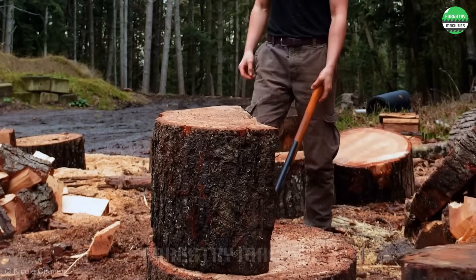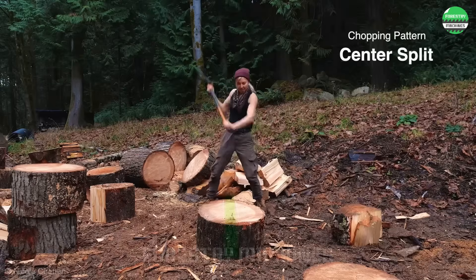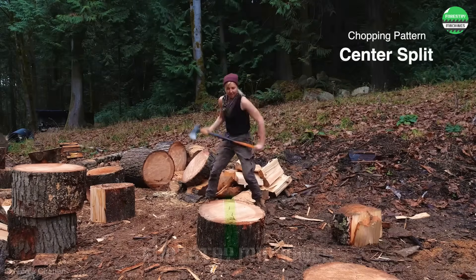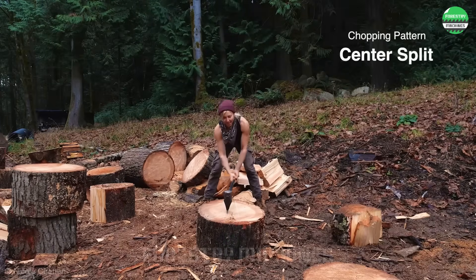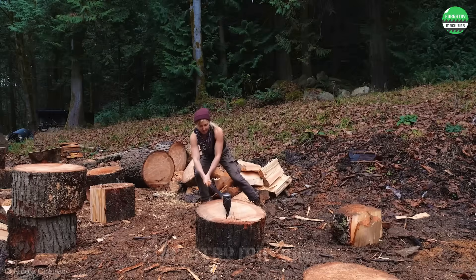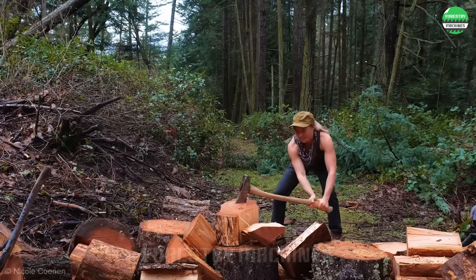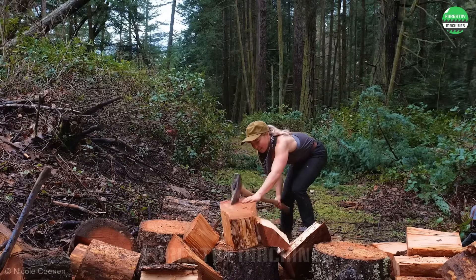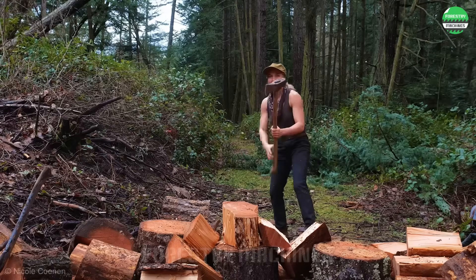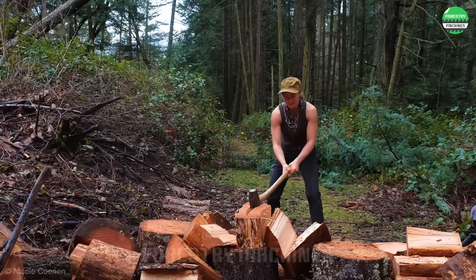Splitting wood with an axe — why not? This is a traditional method from ancient times and still retains its value today. This has always been a basic choice, whether there are machines or not. Moreover, it will be very good for health and physique if we use this method. Do you want to try? Leave a comment to let us know.